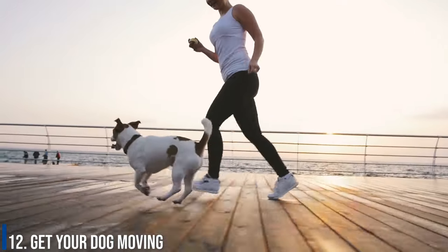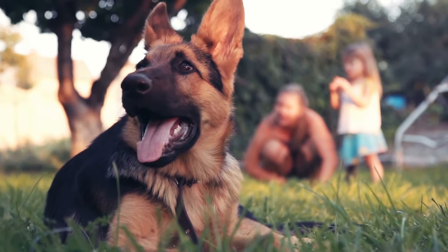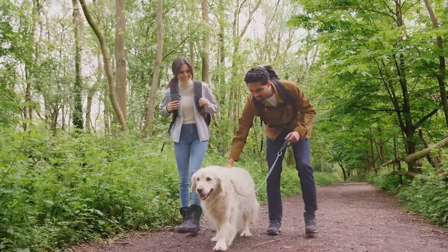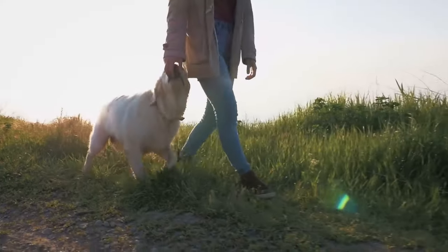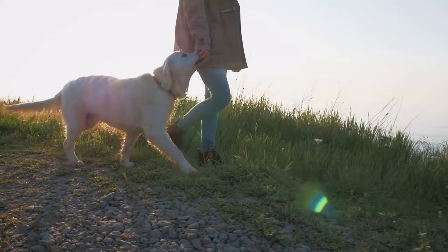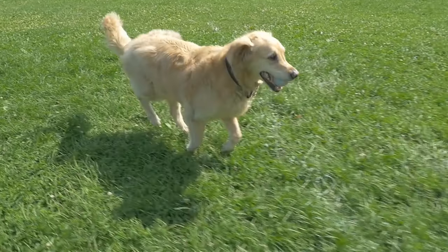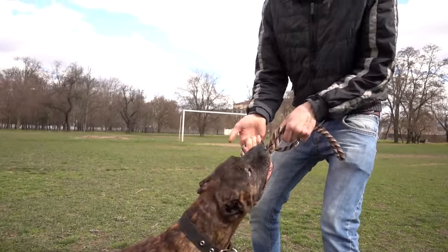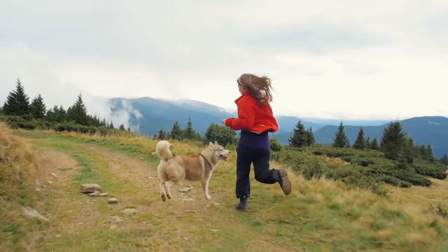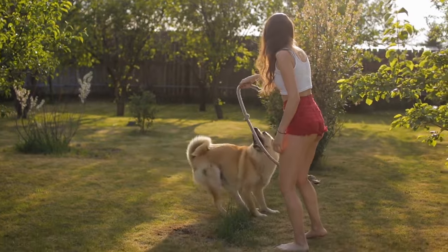Number 12: Get your dog moving. Lack of exercise can cause your dog's bowels to become sluggish, so to get things moving, get your pup moving too. Dogs will often do their business while out on a walk, but you could also play games like fetch, tug of war, or anything else to help hasten the process. Agility work or scent work are also great activities to help get your pup active and his bowels moving.